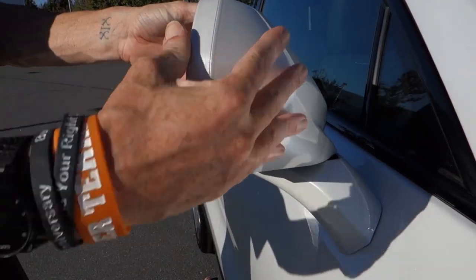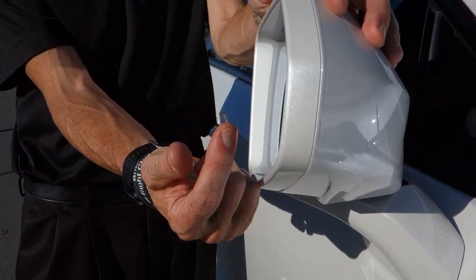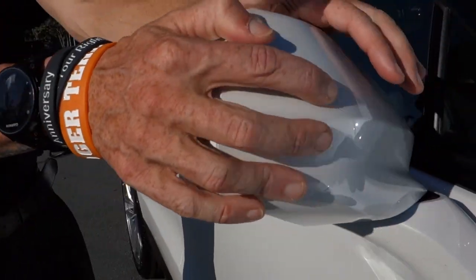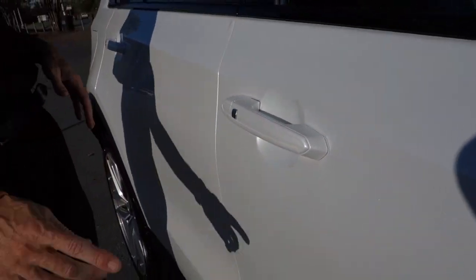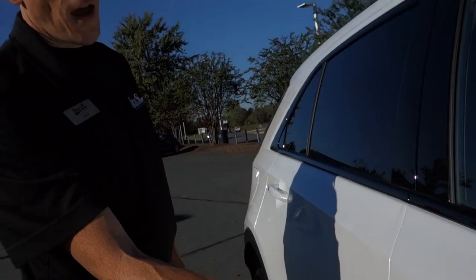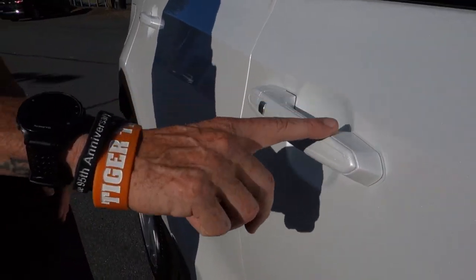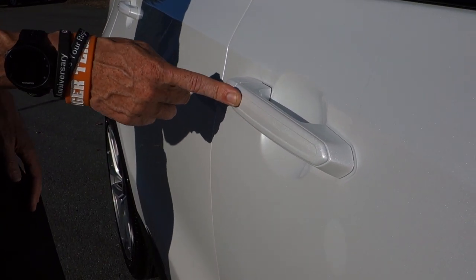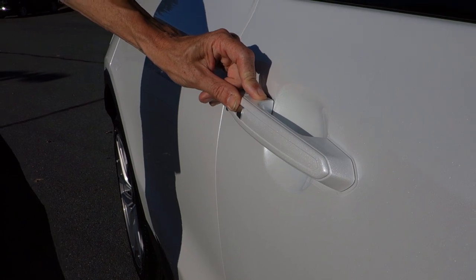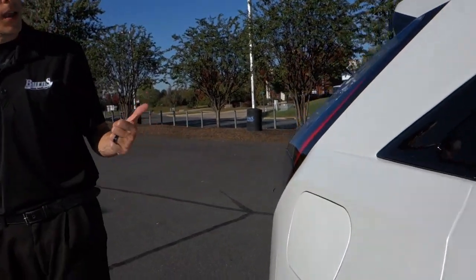The mirrors are breakaway just like the other ones. It does have the side blind spot alerts, similar to what the XT5 sport model had. On the sport model it does not illuminate, but on the premium luxury model it will. This one also has keyless proximity entry.